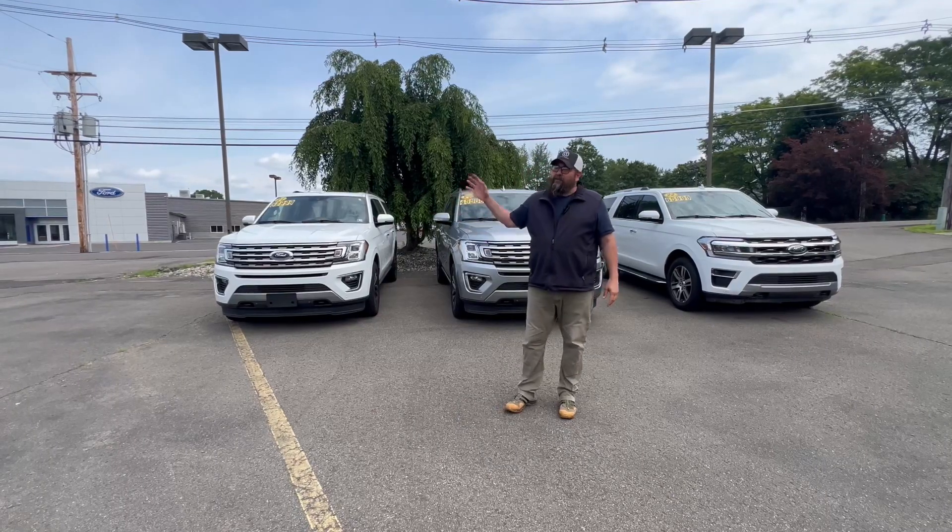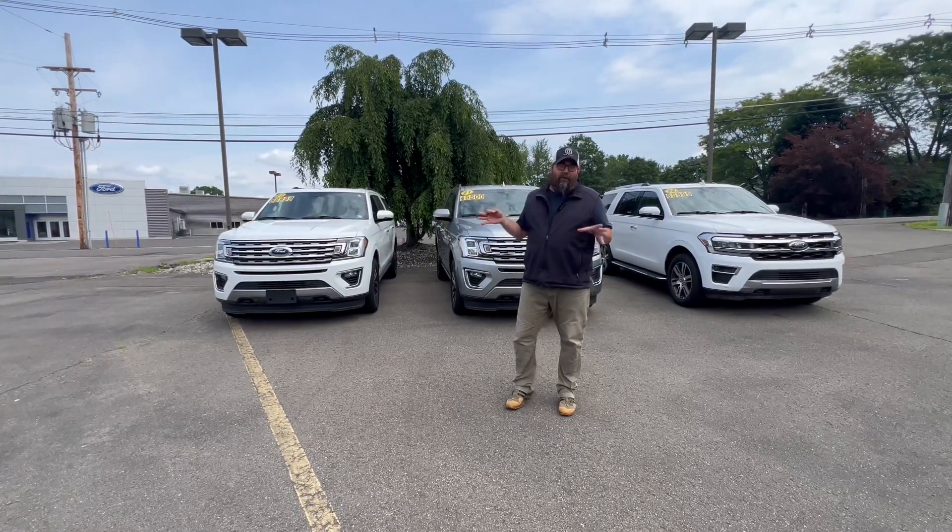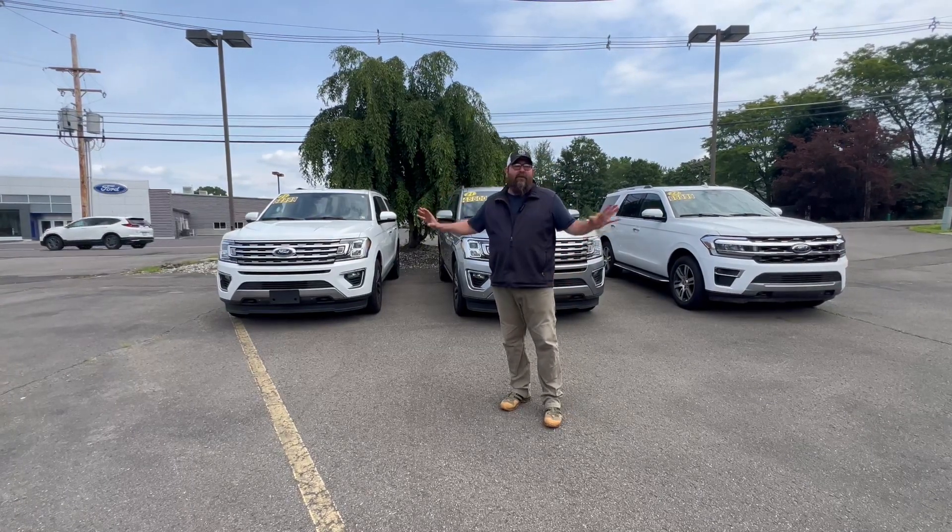Lots of seating. It's summertime, so you can pack up the whole family, go camping, go to all the sporting events, throw your pups in the back — do whatever you've got to do.